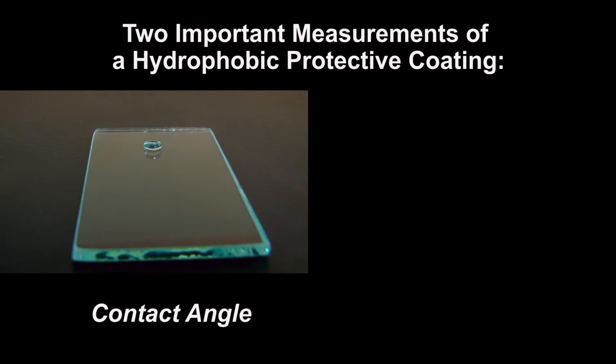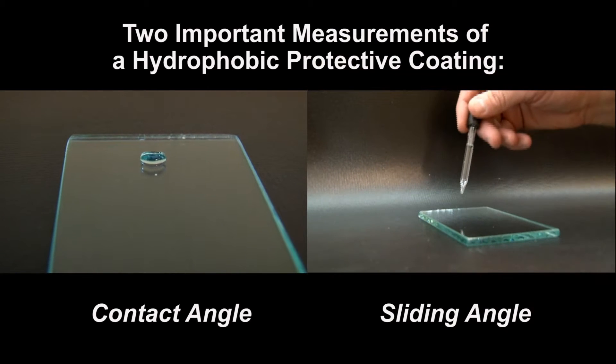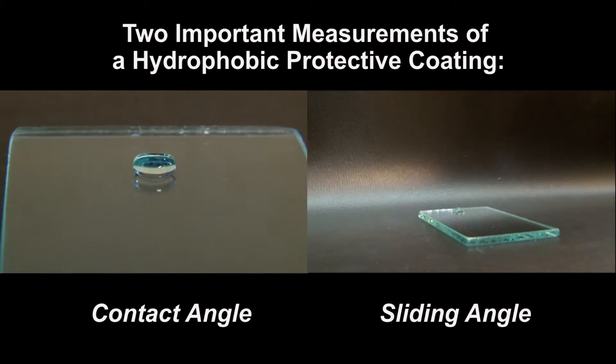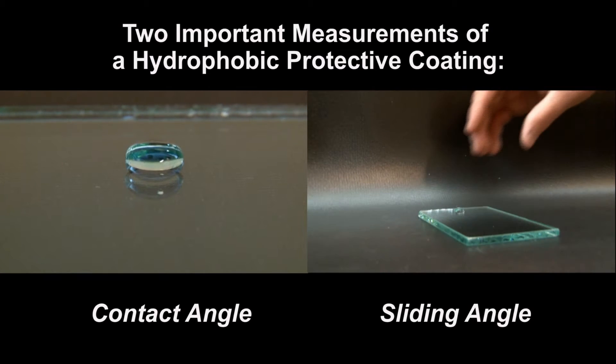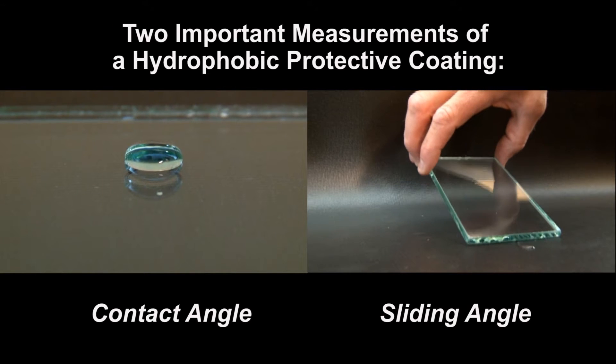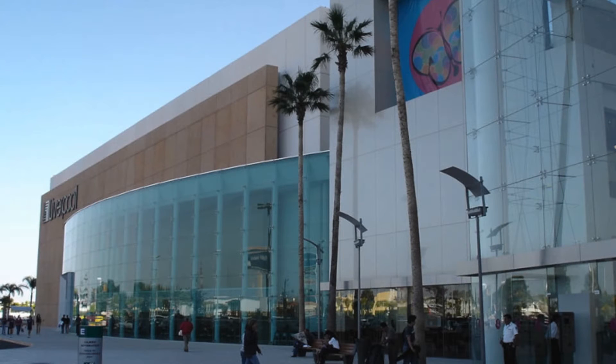There are two critical measurements to determine how well an EasyClean coating is performing. The first is contact angle and the second is sliding angle. Both are equally important and a useful combination for evaluating the performance of different coatings. On the exterior of commercial buildings,